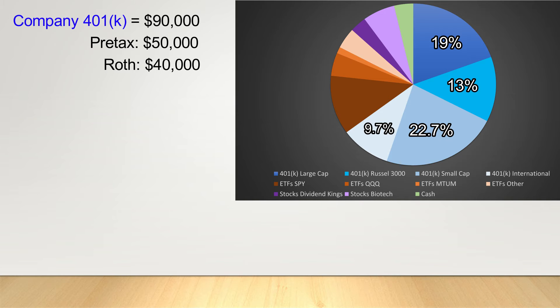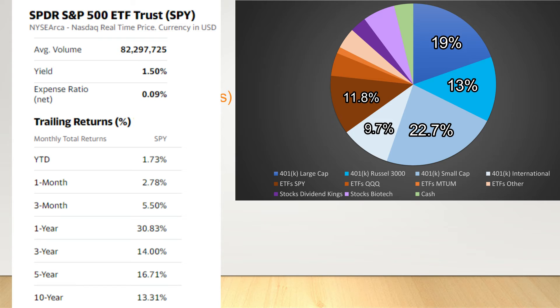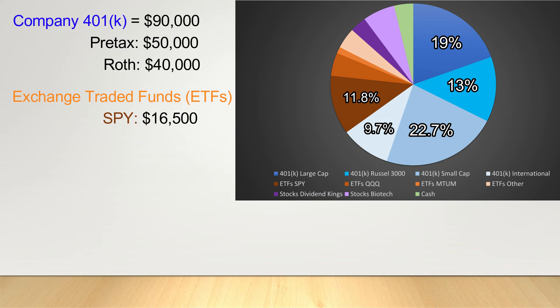Moving on, we have the investments in my after-tax brokerage and IRA accounts. These have much more flexibility and can trade most any security. In the orange are various exchange traded funds or ETFs that we hold. ETFs are a collection of stocks designed to provide diversification in a specific sector or index. Our largest holding here at $16,500 is SPY, an ETF which tracks the movement of the S&P 500 index and has averaged a 13.31% annual rate of return over the past 10 years. I will actually be converting these to investments in VOO, which is a near identical fund from Vanguard that simply has lower fees, so I'll no longer be investing into SPY.